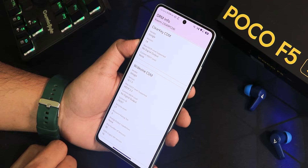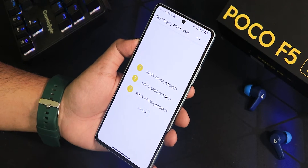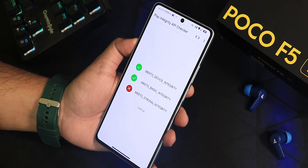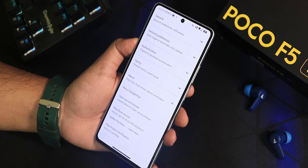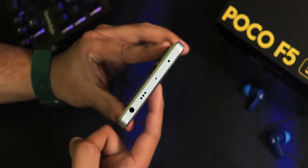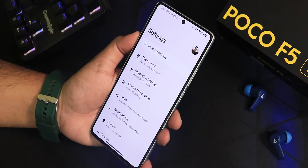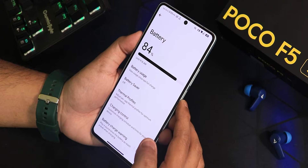The DRM certification shows as L1 so you can stream Netflix or Amazon Prime in 1080p. The Play Integrity checker shows device integrity and basic integrity, so banking apps are working fine. In the Play Store the device shows as certified. The IR blaster is also working, and the Google Photos app has unlimited Pixel-like backup.